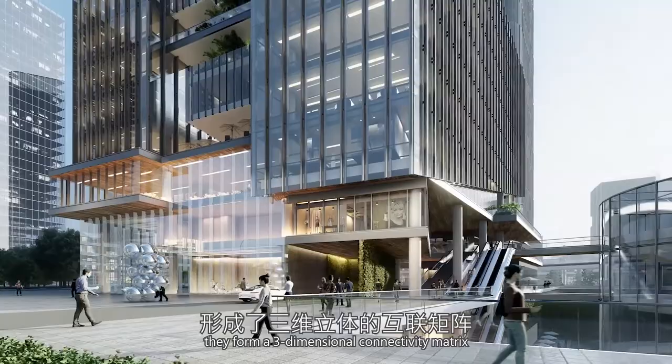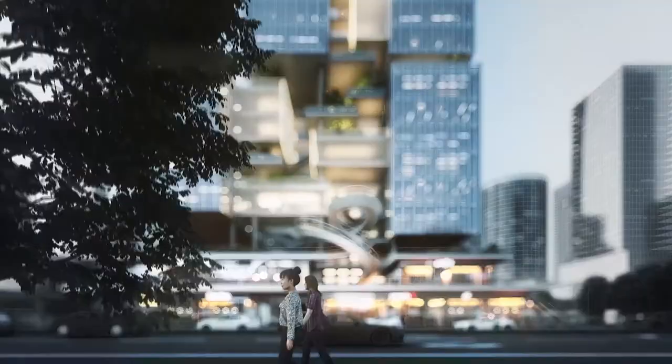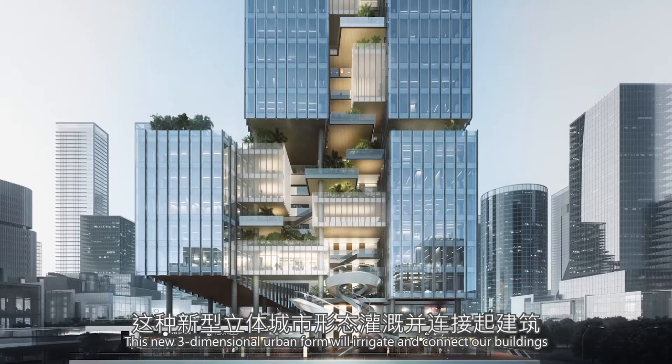This new three-dimensional urban form will irrigate and connect our buildings to create a truly integrated city life.